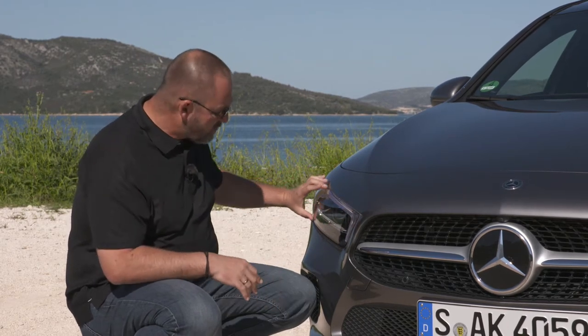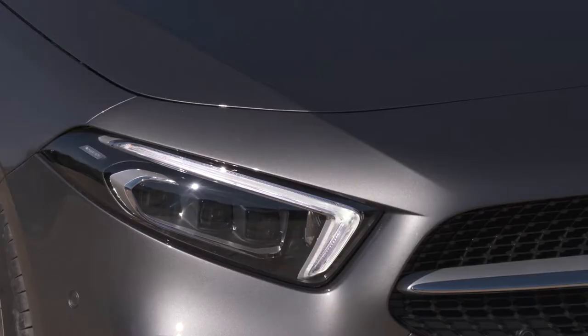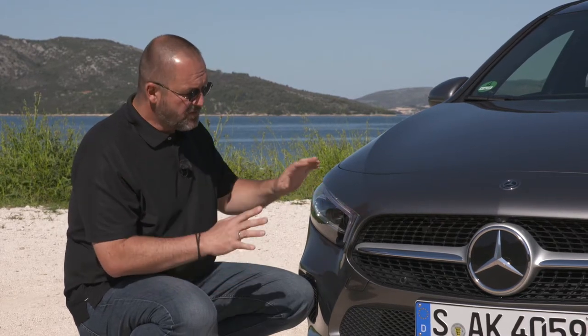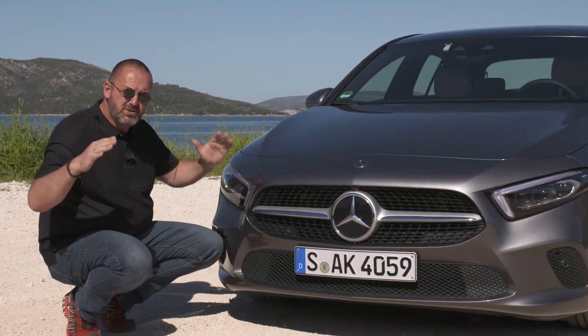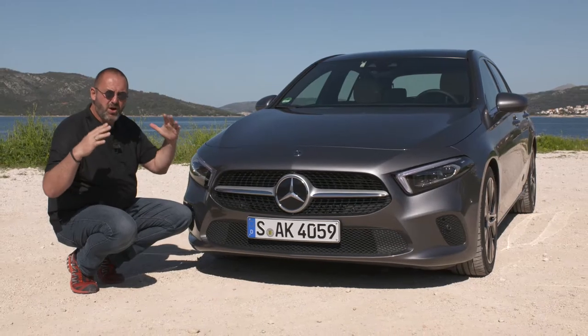We have these very sharp, very thin new headlights, and this car now features the multi-beam LED headlights as well. We also have the new grille — and it's not only that upper part, there's also the part down here. It looks a bit open to the bottom, which makes the car look a lot more solid on the road.